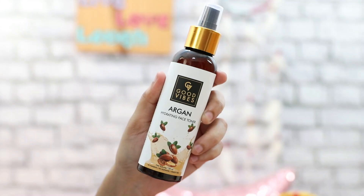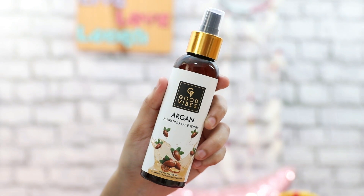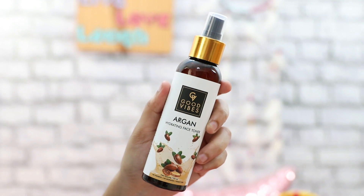There's another very similar product — if you don't want to go for the Face Shop product, which is slightly more expensive, you can go for the Good Vibes Argan Hydrating Face Toner. When I tried it, my first thought was whether I could use it as a mist too. You can't exactly use it as a mist, but as a toner it works really well.